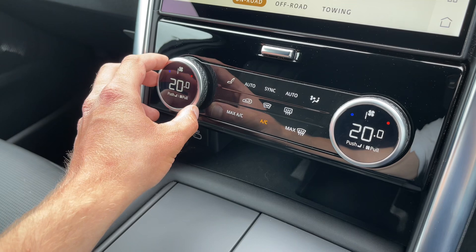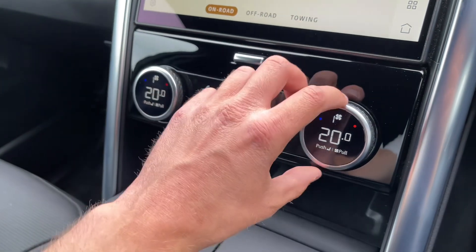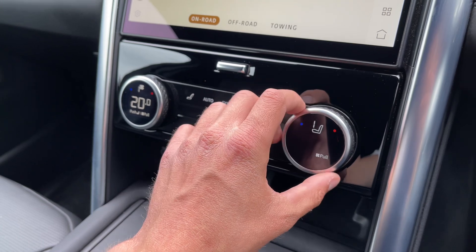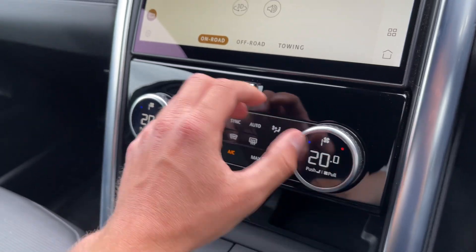The climate control functions will ensure optimal comfort for driver and passenger at any time. On these dials, fan speed, temperature, plus the heated and cooled seat functions can be adjusted, with each device scrolling to the temperature of your choice.